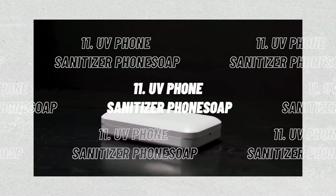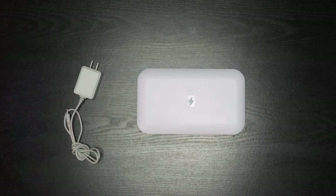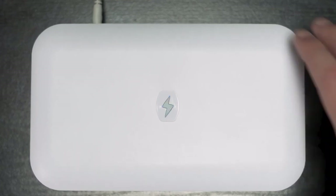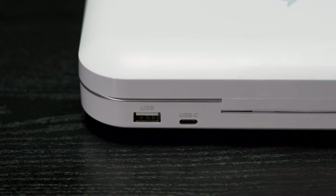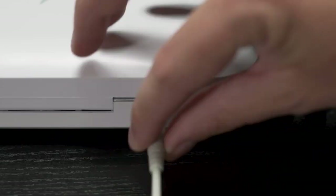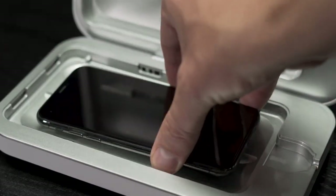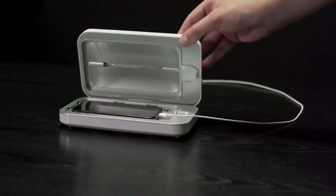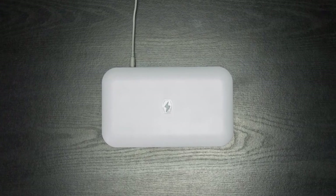Number 11: the UV Phone Sanitizer, PhoneSoap. The surfaces of your phone and other high-touch electronics are cleaned and sanitized with PhoneSoap 3. This will clean your phone and other small items using UVC light while being charged via USB or USB-C charging connections. Thanks to its unique, patented design, powerful germicidal UVC light is assured to reach all surfaces and sides of anything placed inside. Place your phone or other object inside the PhoneSoap 3, plug in the supplied cord, and then shut the lid to start the cleaning process. After 10 minutes, retrieve your freshly cleaned item.